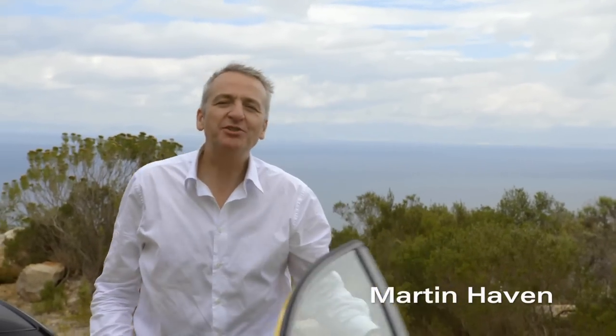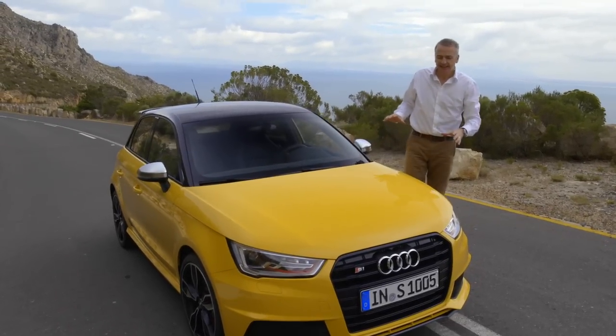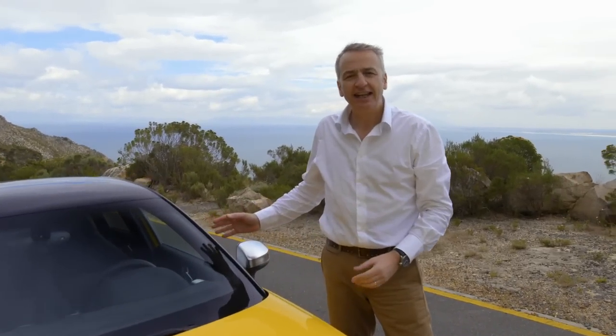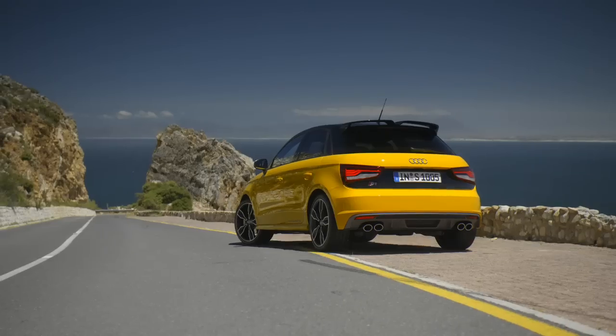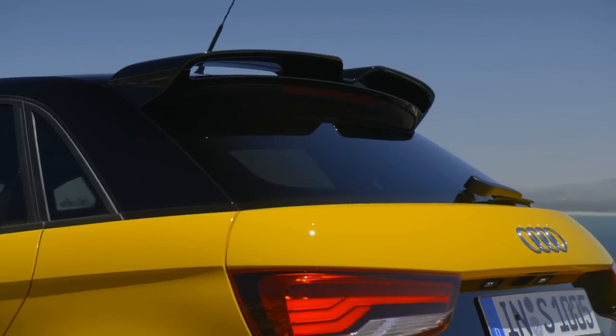Hello, everybody. Welcome to the world premiere of an exclusive new vehicle. Its dynamic lines leave you in no doubt as to its sporting genes. And clearly what we're looking at here is the latest member of the Audi compact class family. The smallest Audis have been joined by this exclusive sporty variant, the Audi S1.